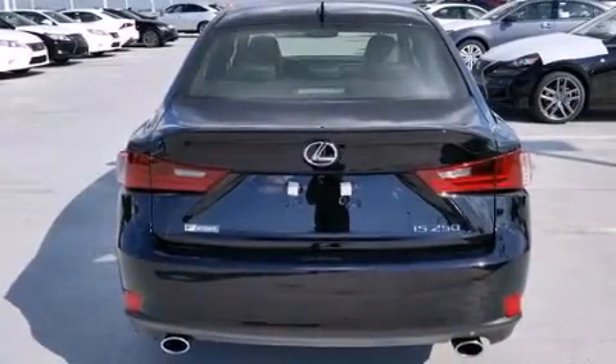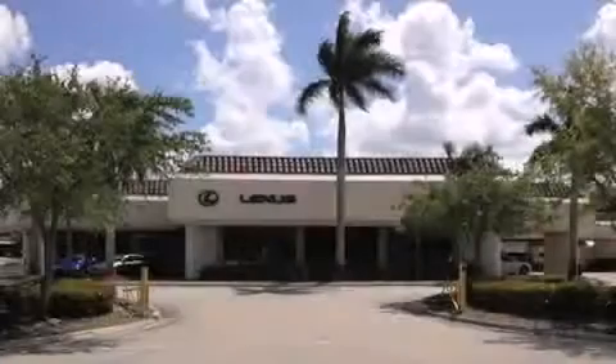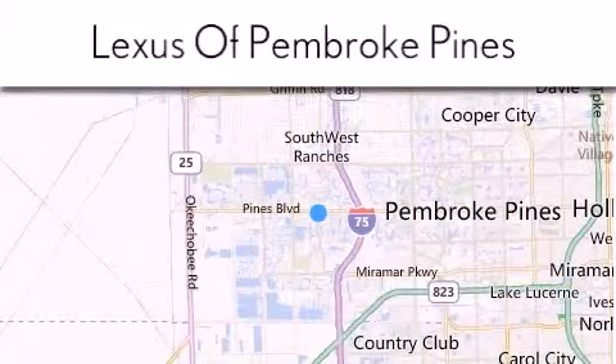We hope you found this video informative. Please contact us today. Thank you for considering Lexus of Pembroke Pines for your next new or pre-owned vehicle. If you have any questions, please visit our website, give us a call, or stop by our dealership.